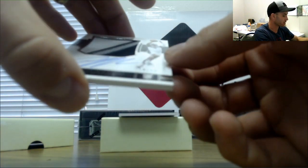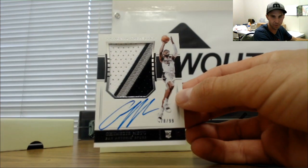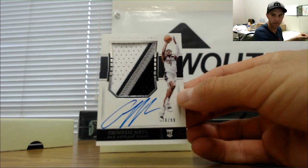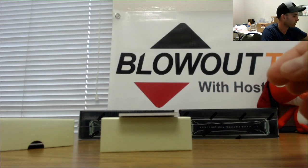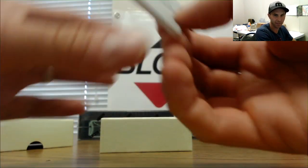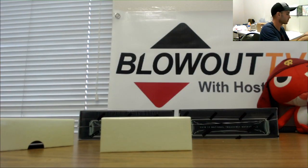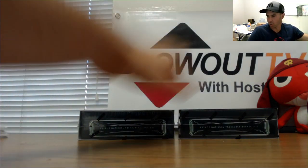Rookie patch autograph San Antonio Spurs Chimezie Metu 78 of 99 — goes to Five Wide. And one of one printing plate — this is part of the filler, one spot in the filler was Paul. Adrian Dantley. And so that's box number two.